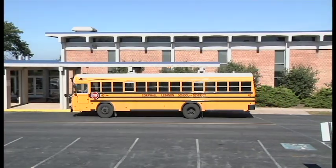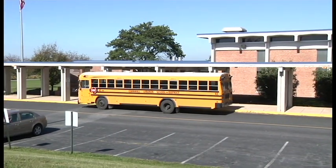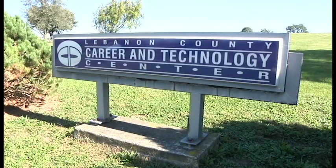It is our duty to make sure that each and every one of our students is prepared for their future. Whether your future heads directly for the workforce or to post-secondary education, the Lebanon County Career and Technology Center is here to make sure you achieve your dreams. We'll see you next time.